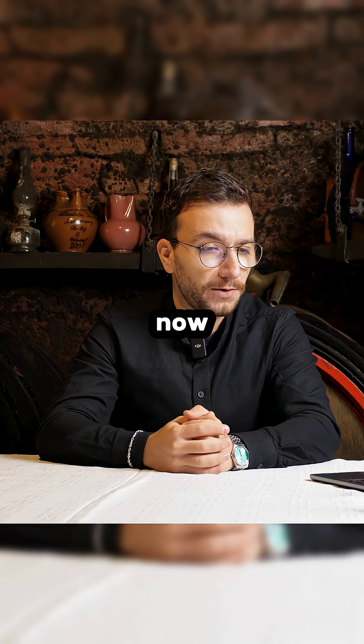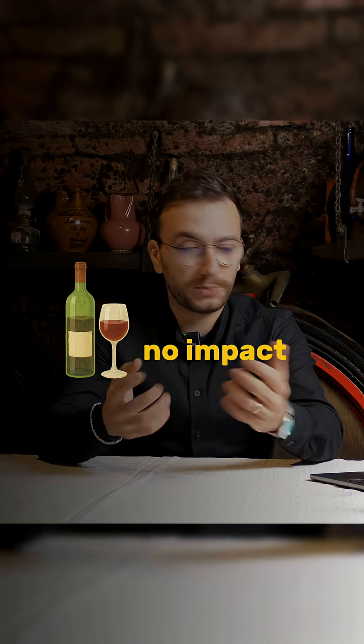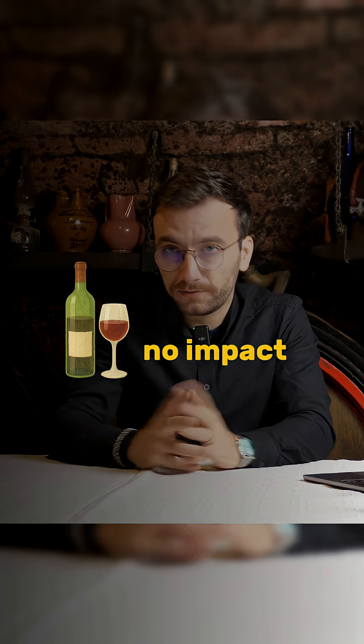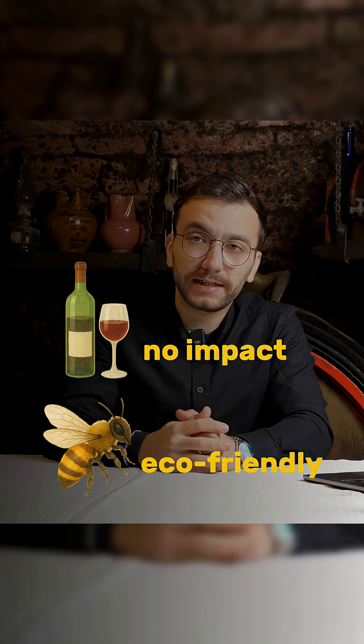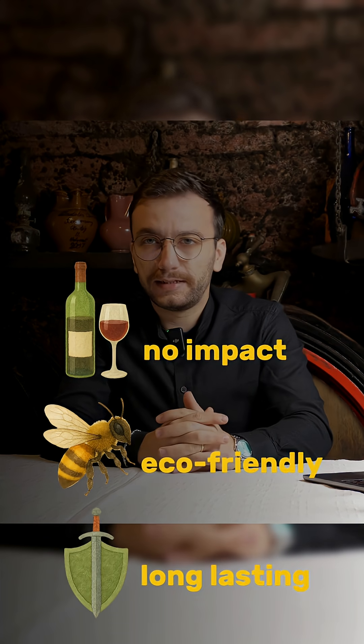This is a technology that is being studied right now. They say that it doesn't affect the vines and the grapes, so the solution is not present in the grapes. It's a lot better for the environment as well — it doesn't affect insects in the vineyard, bees, or anything like that. And it has a longer-lasting protection as well.